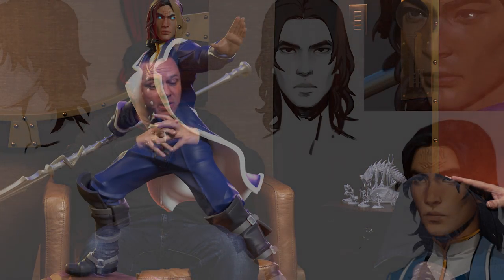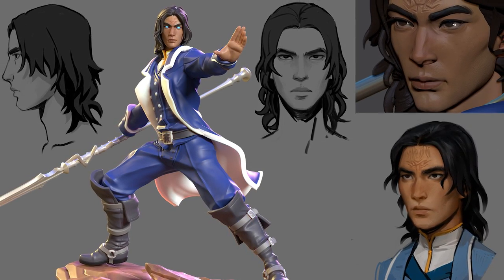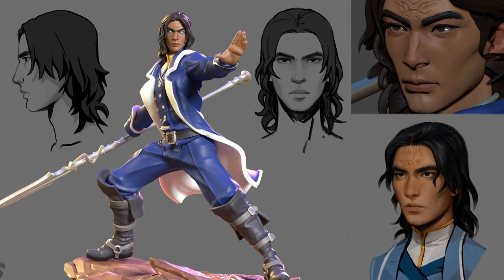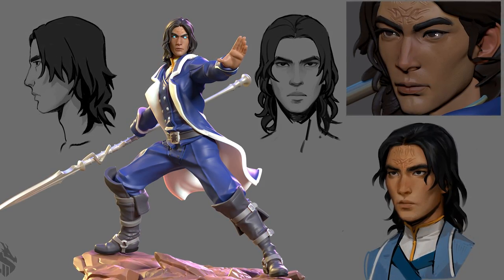We decided to come up with our own depictions of the characters and then present those to our partners, such as Brotherwise, who's making these miniatures. That's one of the things I was really excited about with this project — the chance to really flesh out visually what our characters look like. You'll start seeing official depictions of Kaladin and the other characters in our leatherbounds and the products that we make. And it's all starting right here.